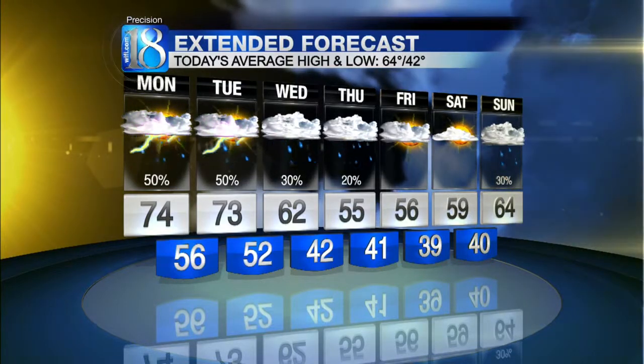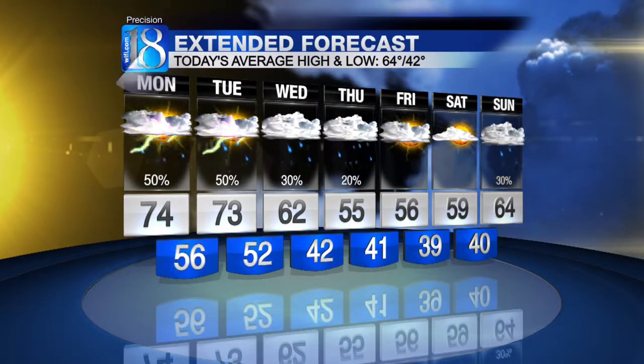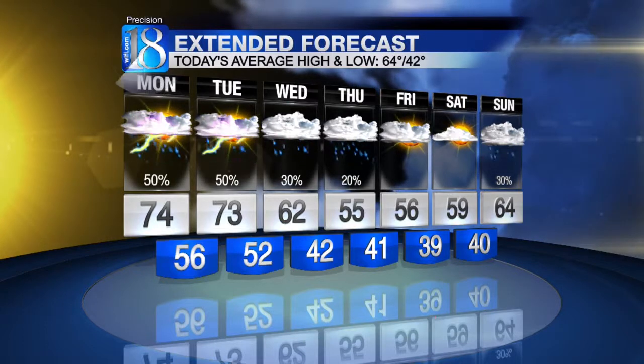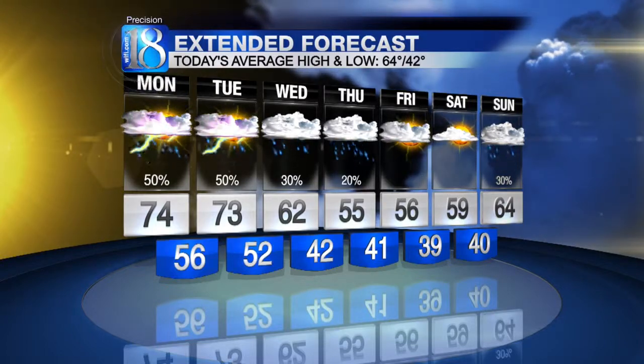62 degrees your afternoon high on Wednesday, cooling off to around 55 degrees on Thursday, with isolated rainfall both of those days. Friday we're looking at a high temperature of 56 degrees with mainly cloudy skies, back up to 59 on Saturday, and Sunday a high right around 64 degrees with an additional chance of scattered showers and thunderstorms. We had a beautiful weekend behind us and now it's all gone. At least we'll have the next couple of hours with mainly dry conditions, but these storms will return and we could possibly see some of those severe storms later today.